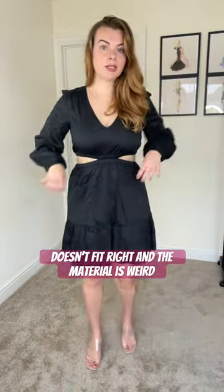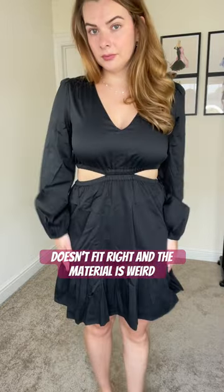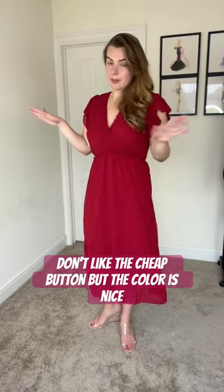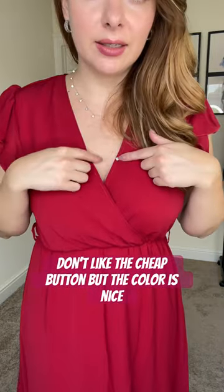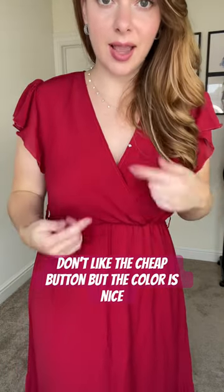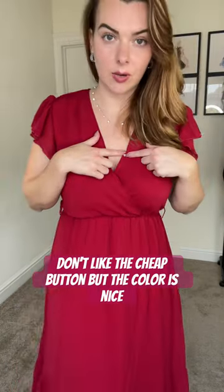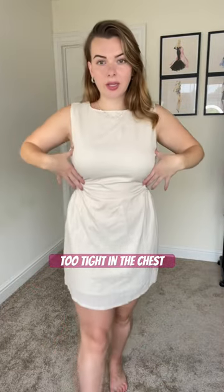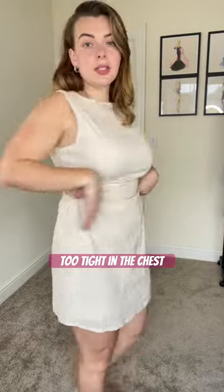Okay, this is a dress from The Drop. I don't think I'm gonna be keeping this one. I hate this detail where they have the little snap right here, because I don't mind it just like this, but I want the snap to go away. I wanna love it. I feel like it's pulling too much at the top.